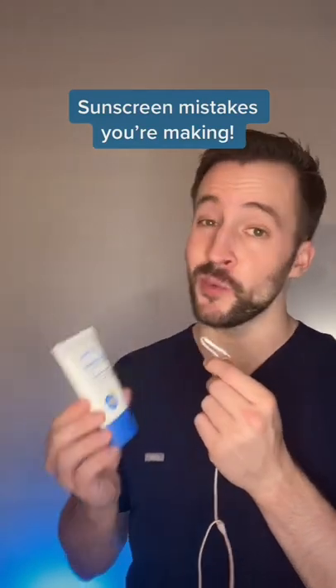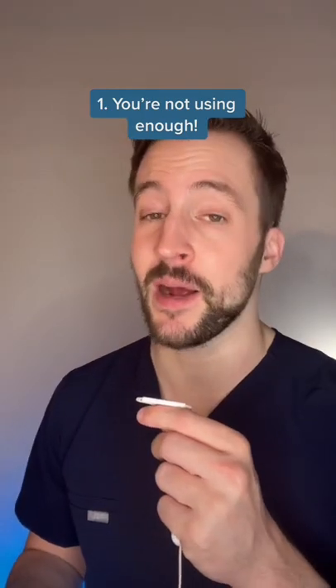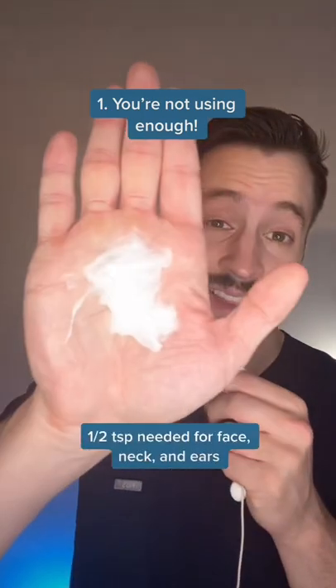Here are three mistakes you might be making with your sunscreen use. First, you're not using enough of it. You actually need about half a teaspoon for your face, neck, and ears to get the measured SPF on the bottle. That's this much.